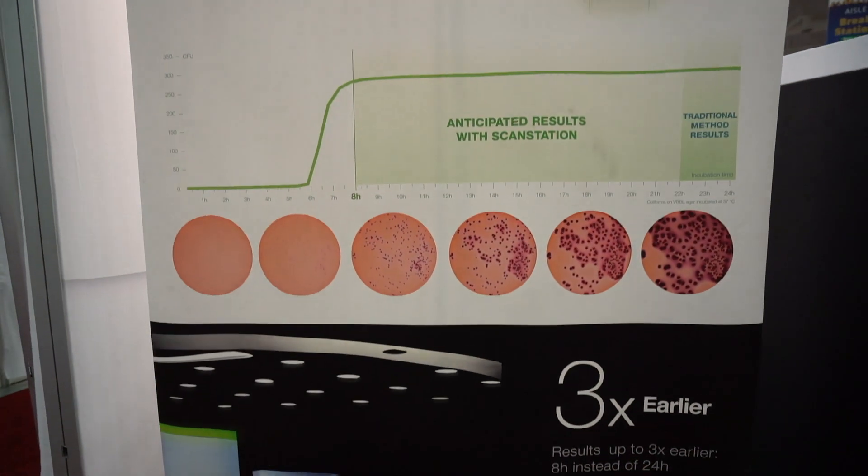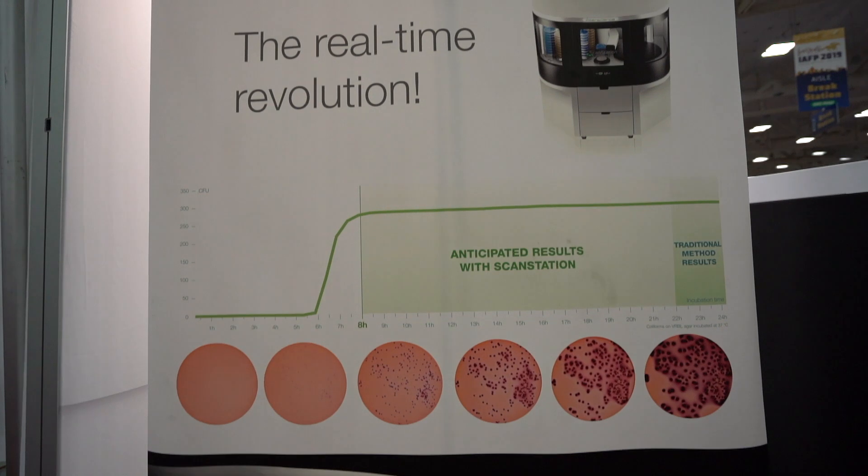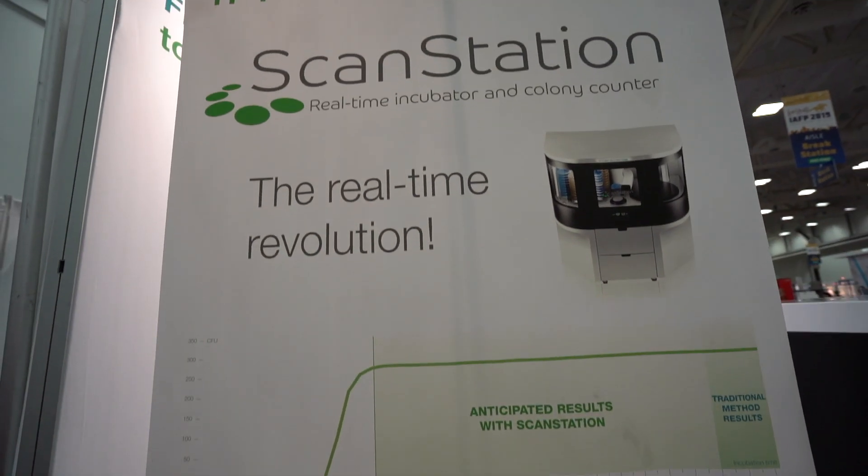What we've observed is that coliforms grow between hour 8 and hour 10 of incubation. So if at hour 12 you see that you've plateaued for two hours, you're already free to do whatever you want with those results. You have the results at hour 10, saving about 60% of incubation time.